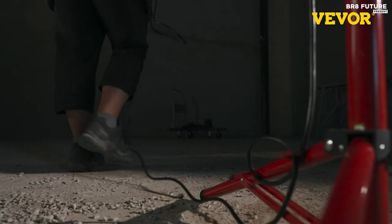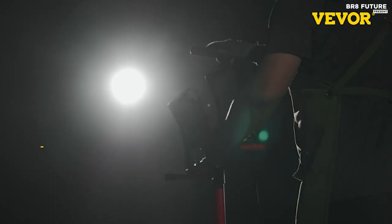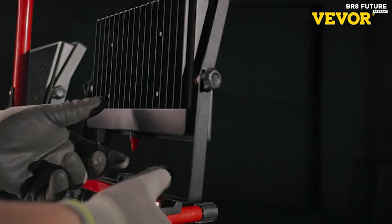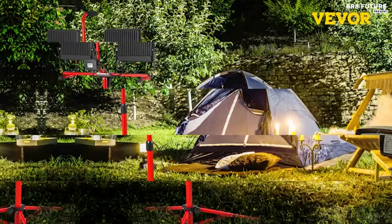Constructed with a corrosion-resistant aluminum lamp shell, toughened glass cover, and a solid stand, this work light is built to withstand tough outdoor conditions. Priced at just $95, it's an excellent investment for any DIY enthusiast or professional worker.